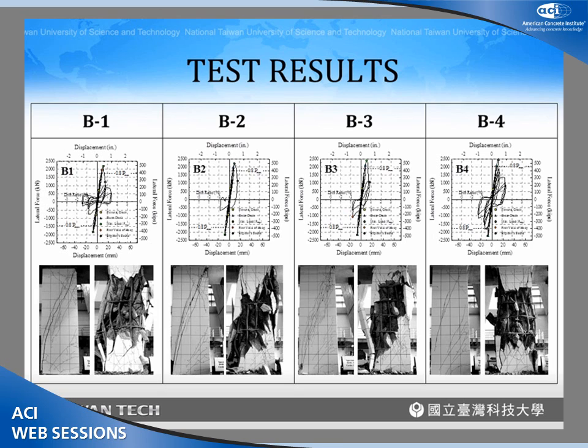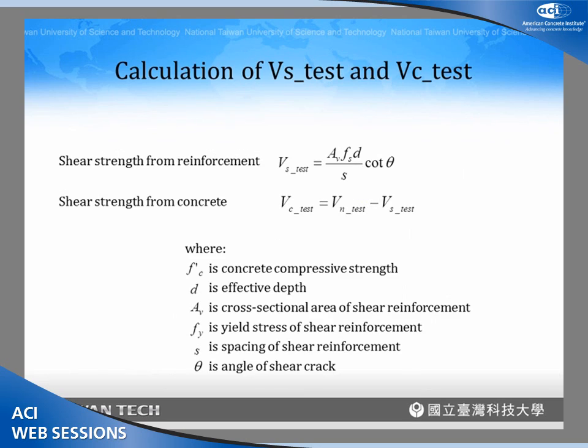From the test results we measure the total shear strength. When designing shear strength of columns using the ACI code, there are two parts: the shear strength from the reinforcement (Vs) and from the concrete (Vc). We decompose the total shear strength into these two components. We estimate the reinforcement contribution using the measured transverse reinforcement stress and the observed cracking angle, then subtract Vs from the total to obtain the concrete contribution Vc.